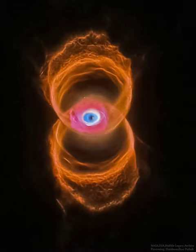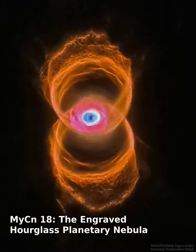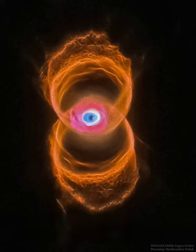Do you see the hourglass shape, or does it see you? If you can picture it, the rings of my MyCn-18 trace the outline of an hourglass, although one with an unusual eye in its center.